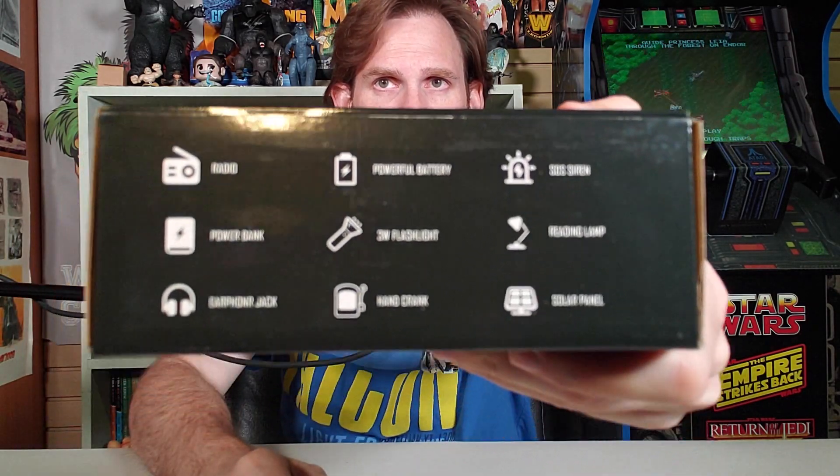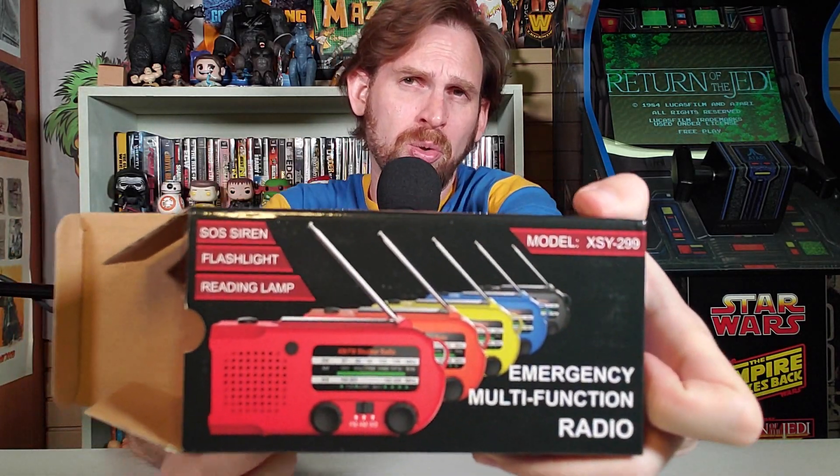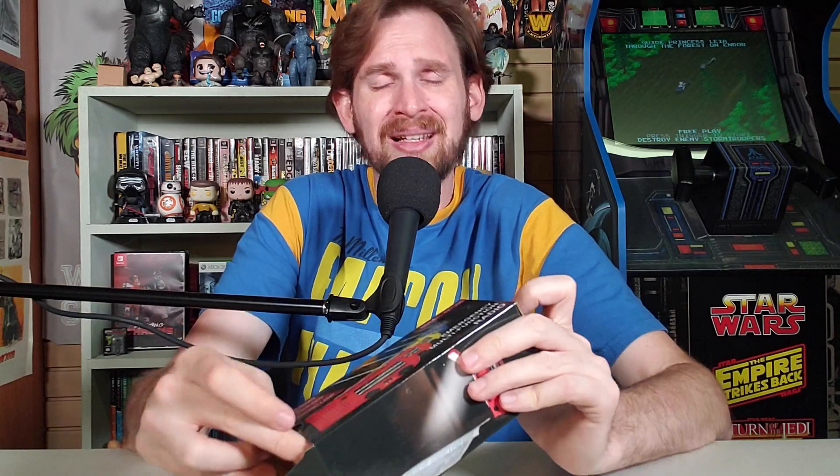What else has it got? It's got a radio, a power bank, an earphone jack, a powerful battery, a 3-watt flashlight, a hand crank — which is always good so you don't have to rely on other stuff — an SOS siren, reading lamp, and a solar panel. It's loaded up with stuff. It's also got auto emergency alerts that automatically activates the alarm when it receives an NOAA warning. Oh, it's also model XSY-299, in case it ever turns into a droid and you've got to get it away from Jawas or something. It could happen.